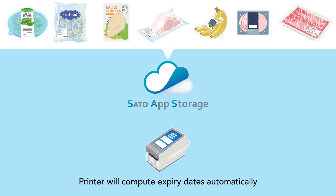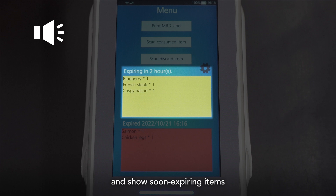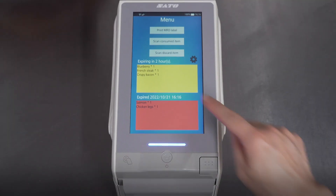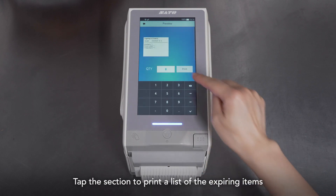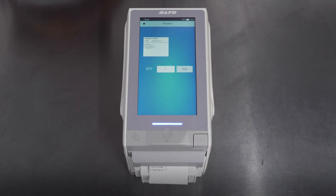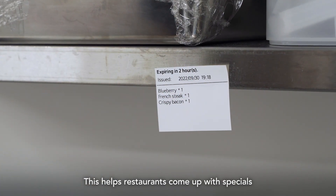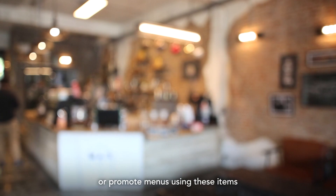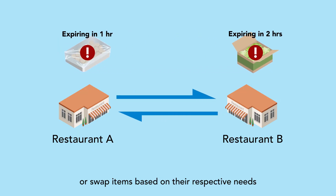The printer will compute expiry dates automatically based on item master data from the cloud, and show soon-expiring items in the yellow section with audio alerts. Tap the section to print a list of the expiring items. This helps restaurants come up with specials or promote menus using these items, or swap items based on their respective needs.